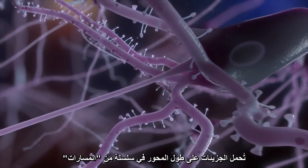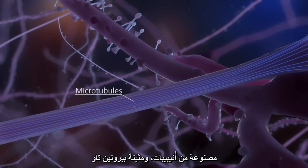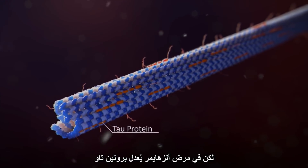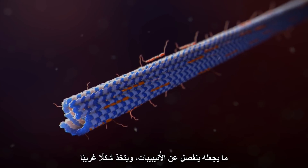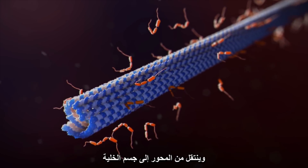In a healthy neuron, molecules are carried along the axon on a series of tracks made of microtubules and stabilised by tau. But in Alzheimer's disease, tau is modified, causing it to dissociate from the microtubules, adopt an abnormal shape, and move from the axon to the cell body.